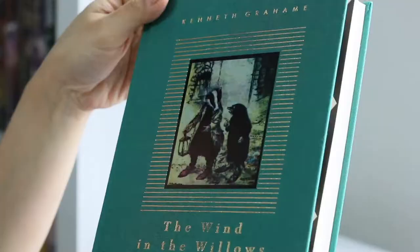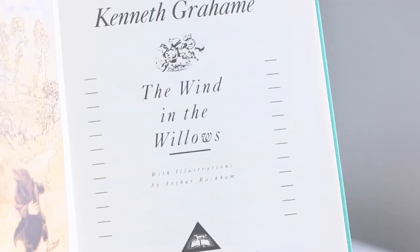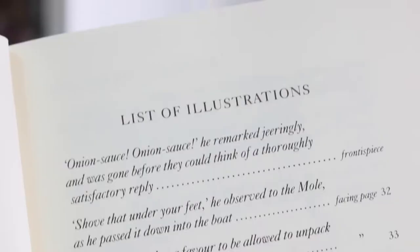The Wind in the Willows is considered a huge children's classic. To some people it is an allegory of social satire, but the characters and the natural world are some of the themes that have that kind of charm capable of grabbing the reader — adults or children alike.